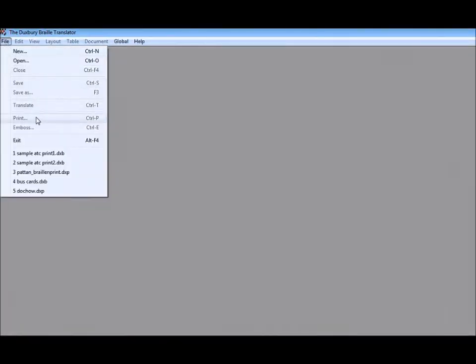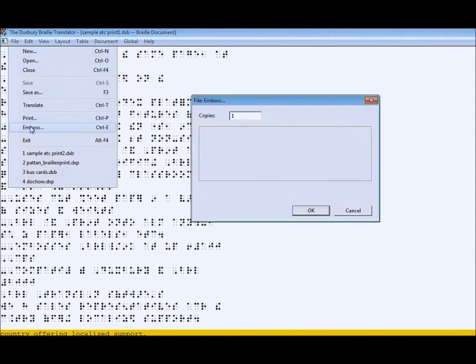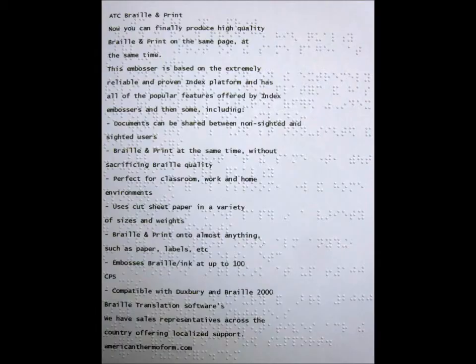Simply import your document, translate it into Braille and emboss. Both Braille and ink will appear together on the same page.